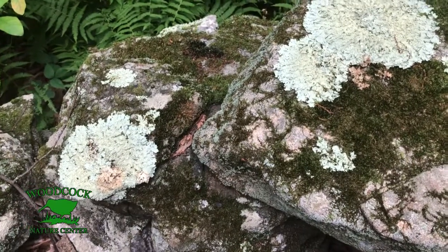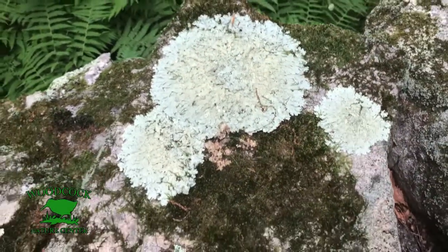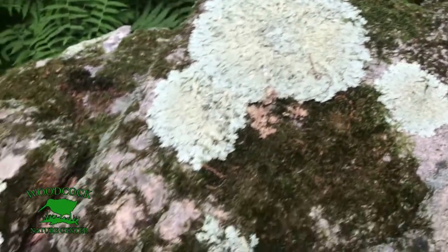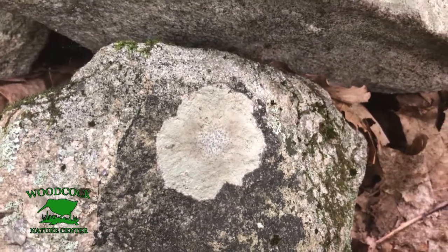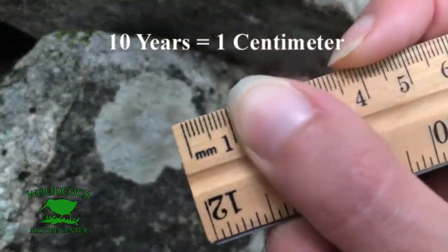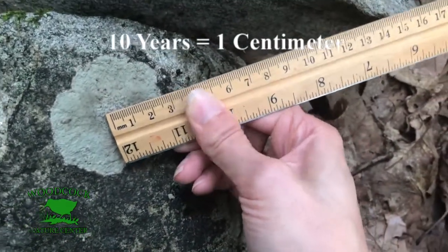Lichen grow in circles. Here we have four different kinds of lichens. Sometimes you'll see a blob of lichen — this is not one giant one but a bunch of little ones growing together. When you're looking at stone walls you want to find perfect circle lichens and measure them. Lichens grow very, very slowly: it takes a lichen ten years to grow one centimeter.